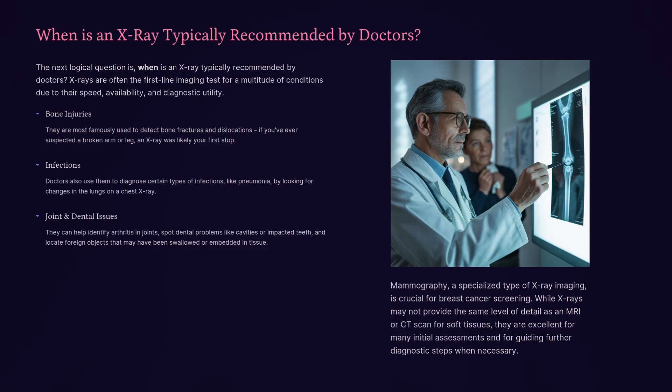When is an x-ray typically recommended by doctors? X-rays are often the first-line imaging test for a multitude of conditions due to their speed, availability, and diagnostic utility. They are most famously used to detect bone fractures and dislocations. Doctors also use them to diagnose certain infections like pneumonia, identify arthritis in joints, spot dental problems like cavities or impacted teeth, and locate foreign objects that may have been swallowed or embedded in tissue. Mammography, a specialized type of x-ray imaging, is crucial for breast cancer screening.